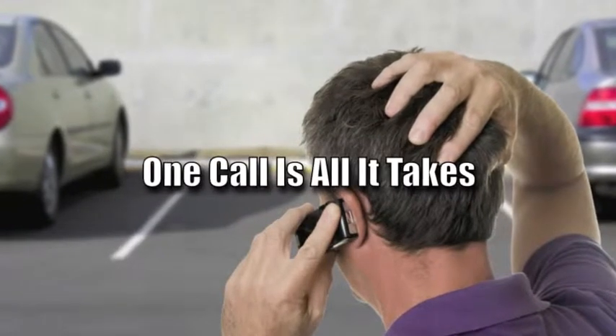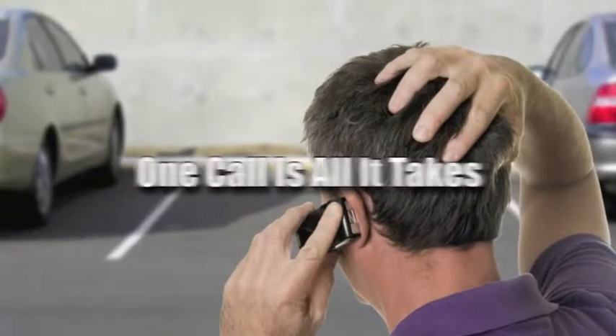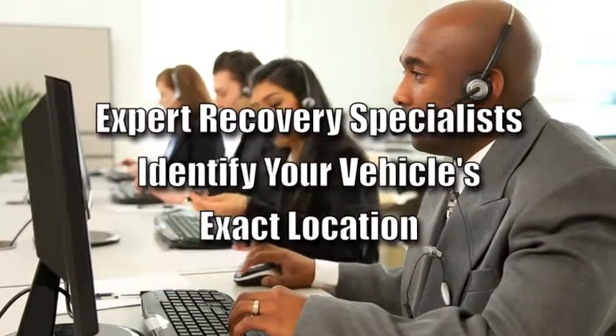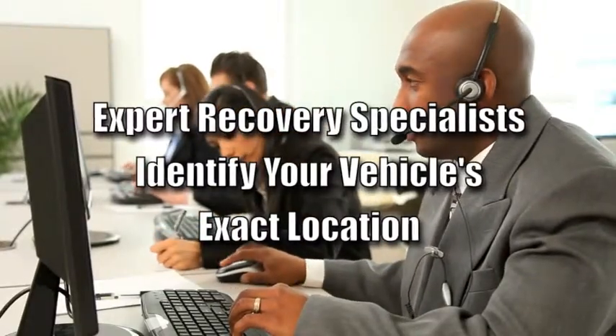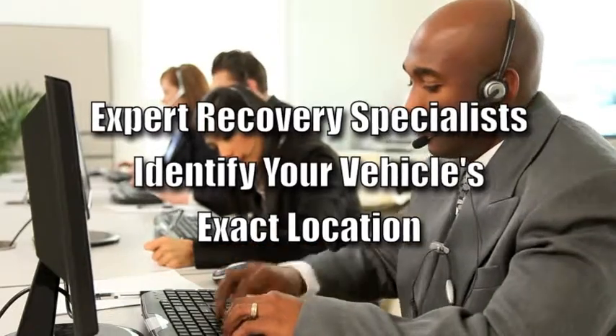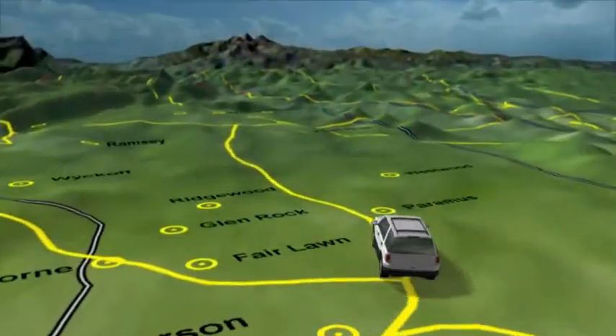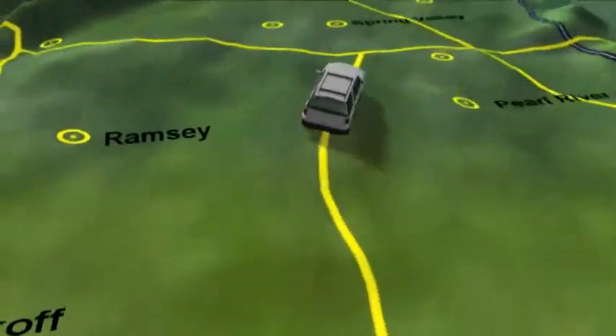When you realize your vehicle has been stolen, one call to the GuidePoint Response Center is all it takes. There, a stolen vehicle recovery specialist initiates communications with your vehicle's installed GuidePoint unit to pinpoint its exact location. And if your vehicle is on the move, GuidePoint follows every single turn it makes.